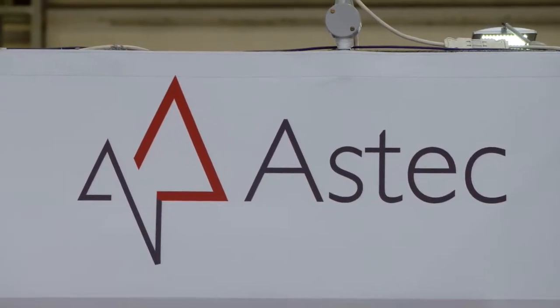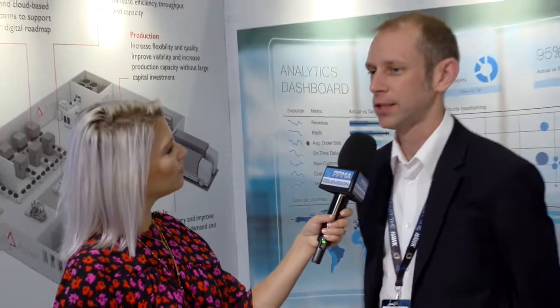We've popped down to the Aztec stand to have a chat to Chris. Tell me, what do Aztec do? We're a software system integrator and we work with manufacturing companies to understand their requirements when they're interested in implementing new systems, which could be for increased production capacity or gaining insights from existing processes — understanding where they can make improvements in quality, yield, and throughput. We basically engineer solutions to address those requirements and improve their overall performance.